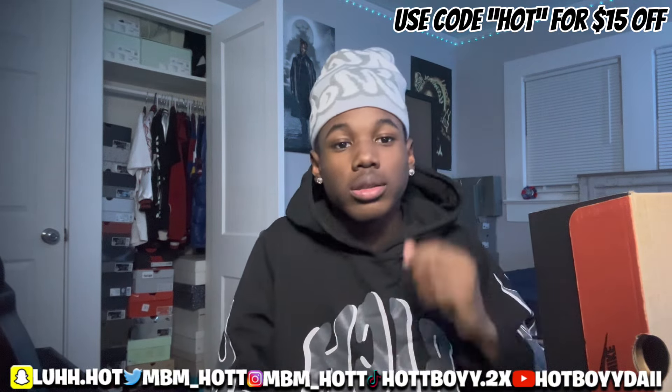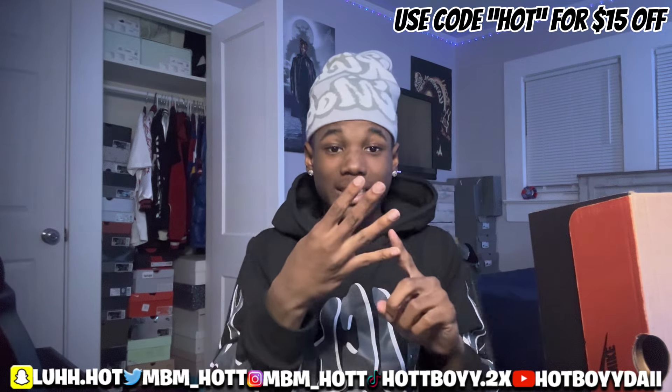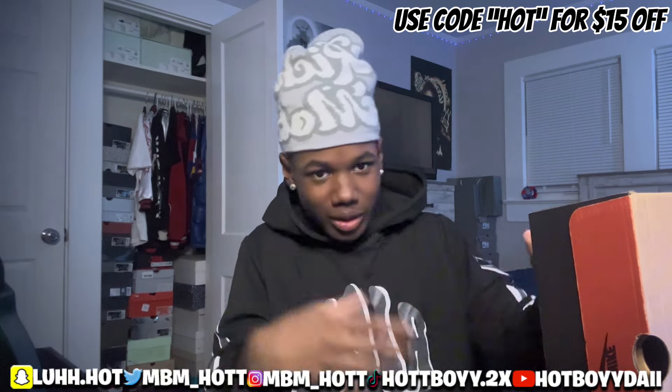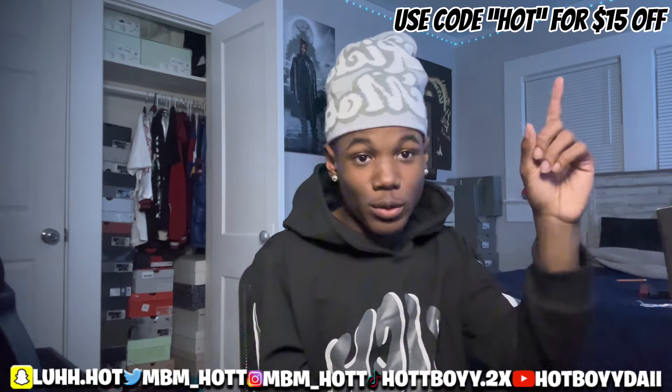At the start of this video, make sure y'all comment, subscribe, turn on those post notifications, and follow all my socials down there. And if y'all go shop, make sure you use my code.